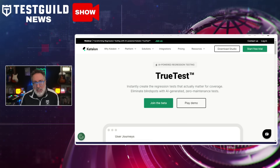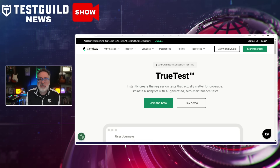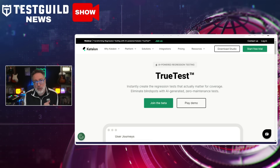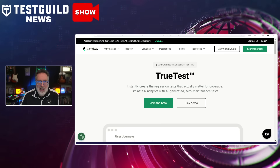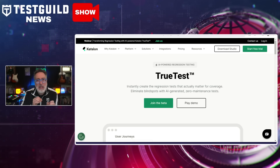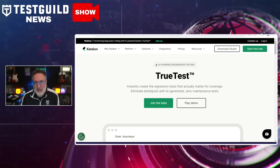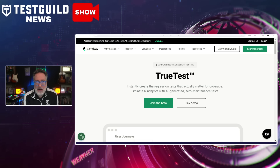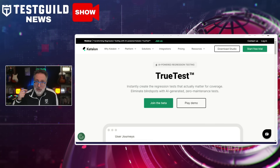The second way is no more guesswork on what to test, because TrueTest automatically generates regression tests reflecting what users do in your production application. And the third way is it helps create zero maintenance regression tests, because it allows quality engineering teams to focus entirely on in-sprint new feature testing and stop spending time and effort creating and maintaining regression tests. Definitely something you should try for yourself — join the beta program and learn more about TrueTest using the link in the first comment down below.